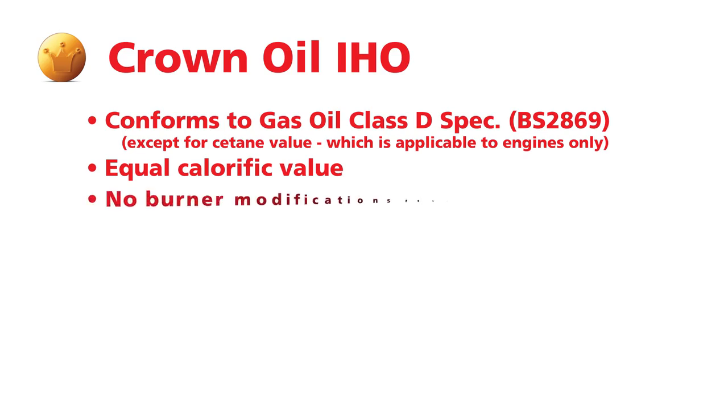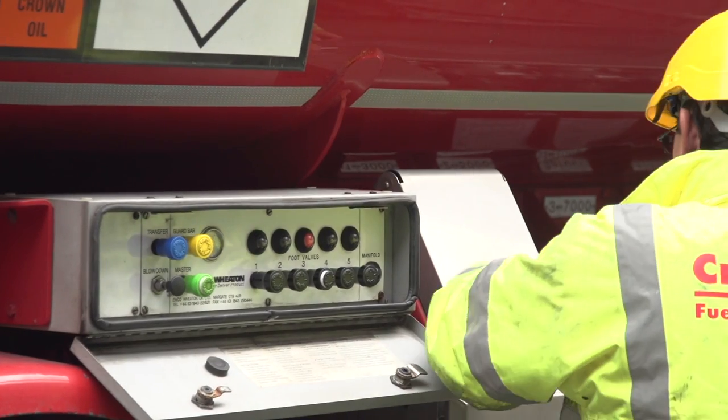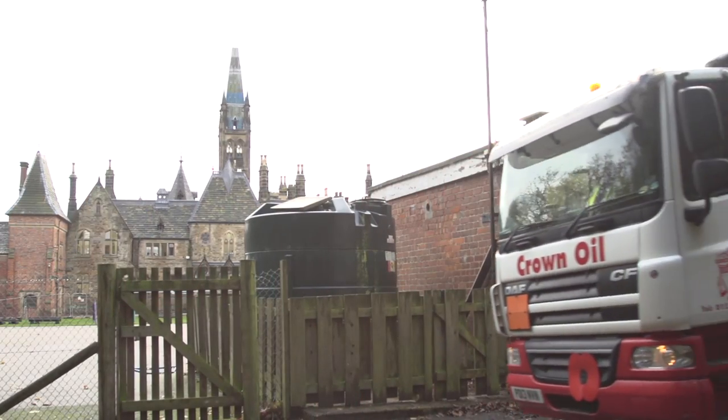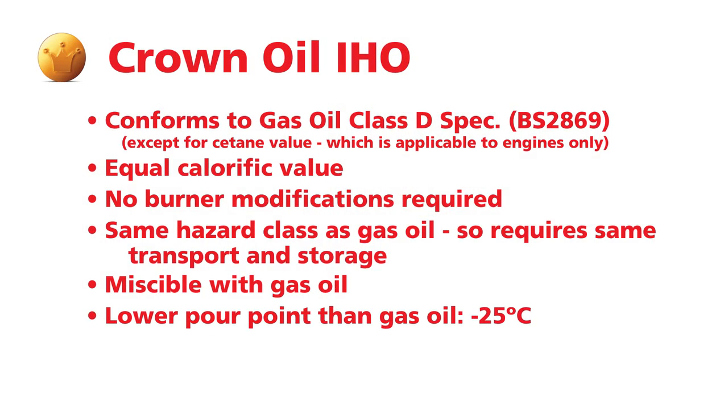There are no burning modifications required. The transport regulations are the same, and it's miscible with gas oil, so you don't really need to empty your tanks before taking a delivery. Gas oil generally has two variants: a summer variant and a winter variant. Because of the low pour point of IHO, we don't need to create two variants, and there's no chance of IHO freezing in the tank.